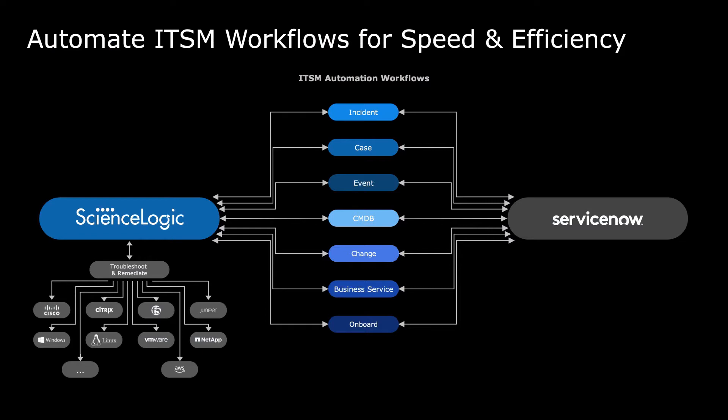ScienceLogic SL1 synchronizes operational data with your service desk for seven reasons: to automate ticketing, for case and event management, to keep your CMDB up to date, to reduce incident noise during maintenance windows, synchronize business services to avoid service outages, and to auto-initiate discovery, onboarding, and monitoring of new resources that will fulfill Service Catalog requests.